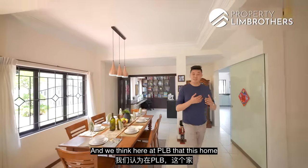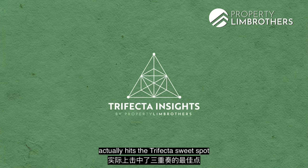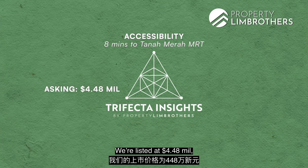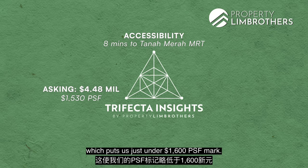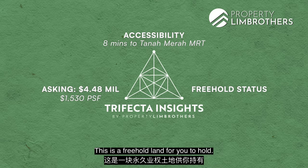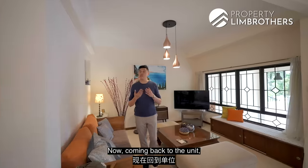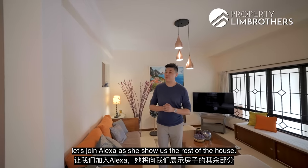We at PLB believe this home hits the trifecta sweet spot: accessibility within 8 minutes to Tanamera MRT, listed at $4.48 million putting it just under $1,600 per square foot, and it is freehold land you can pass down to your children in the future. Now let's join Alexa as she shows us the rest of the house.